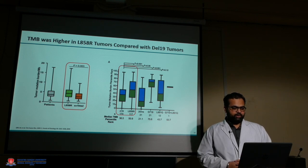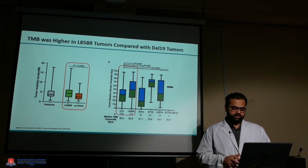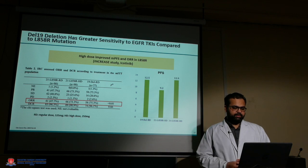Tumor mutation burden was also high in these patients, indicating that other mutations and mechanisms are also at play, which is why they don't respond to TKIs as well compared to exon 19 deletion. A sensitivity study showed that exon 19 deletion has greater sensitivity compared to any other TKI in a head-to-head comparison.